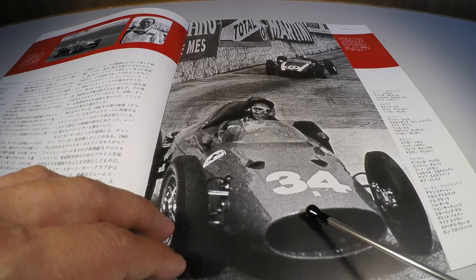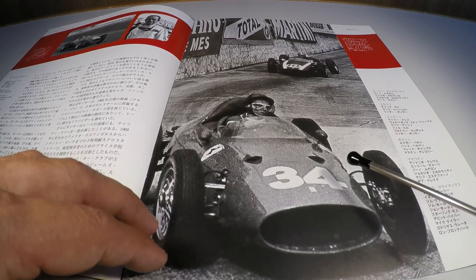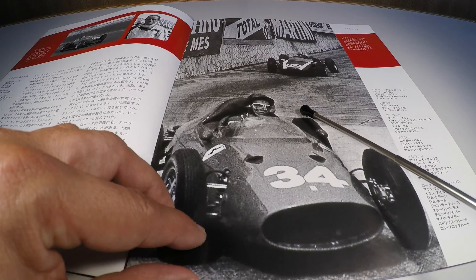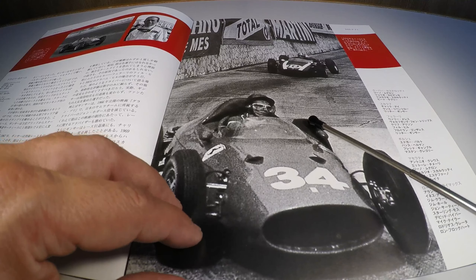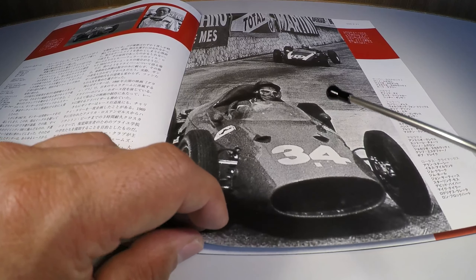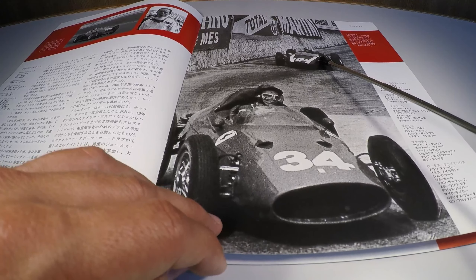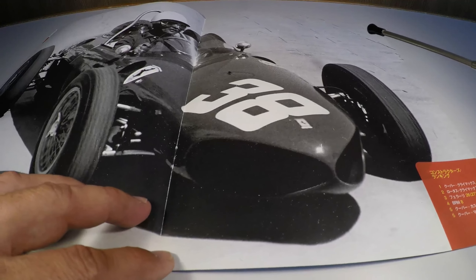Here in the Grand Prix of Modena in 1961, in Monaco, with Phil Hill on the steering wheel, indicated in the photo. Observe behind Jack Brabham the Cooper — the Cooper, the pilot.